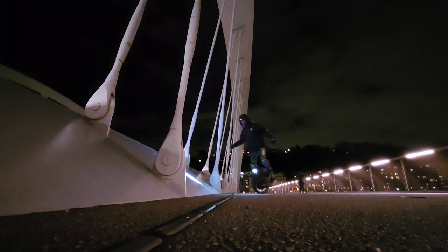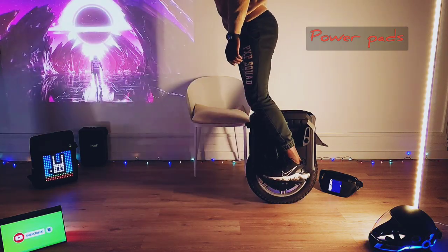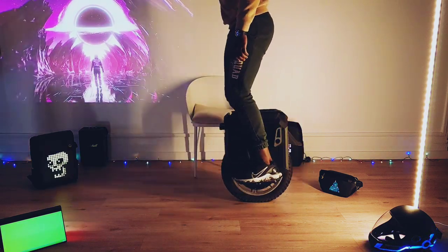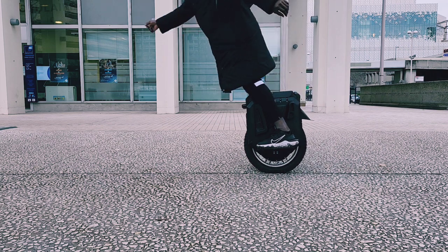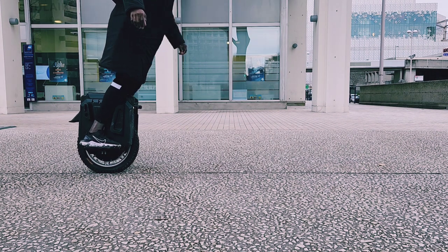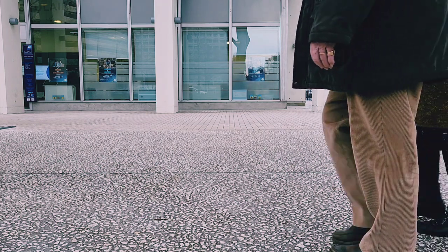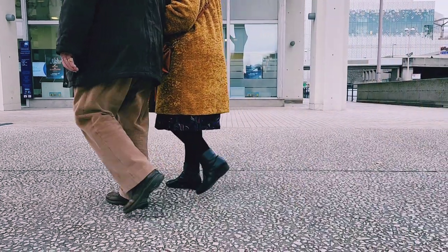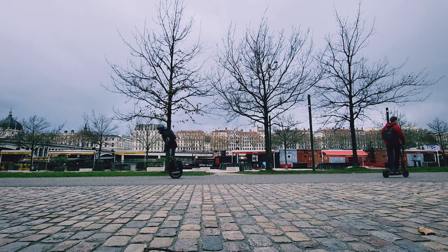Préférez un pneu street pour plus d'accroche. En ce qui concerne les power pads fournis avec la roue, ils ont répondu à mes attentes : ils sont assez confortables à l'accélération, ne sont pas trop anguleux et ne font pas mal aux tibias. Le matériau utilisé est de la mousse rigide mais pas trop. Avec des power pads custom, l'accélération pourrait être encore plus fulgurante et les freinages encore plus agressifs.